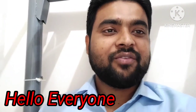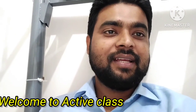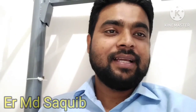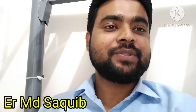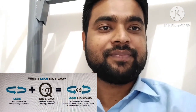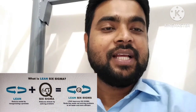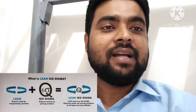Hello everyone, welcome to Active Class YouTube channel. Today I will discuss about Lean Six Sigma certification course. I will tell you how many types of courses are available in the market, which course is suitable for you, and what is the benefit of doing this course.